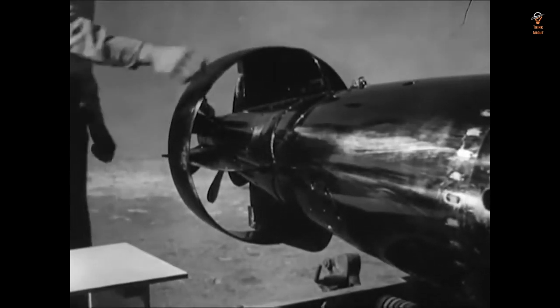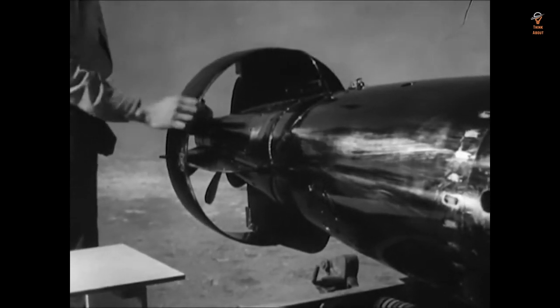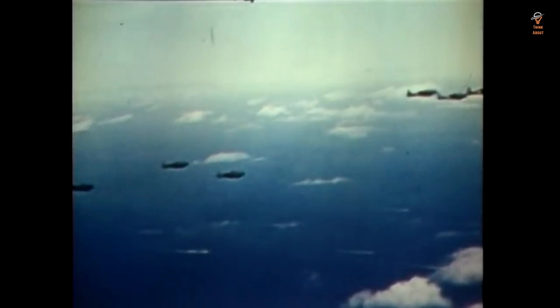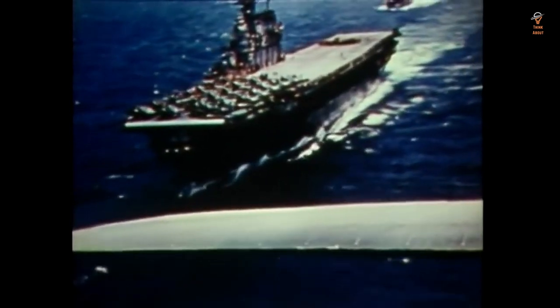The Mark 13 torpedo's range allowed American submarines to engage and attack enemy ships from a safe distance, avoiding counterattacks or detection. Another interesting fact is its warhead — the Mark 13 had a 600-pound TNT warhead, making it one of the most powerful torpedoes of its time.